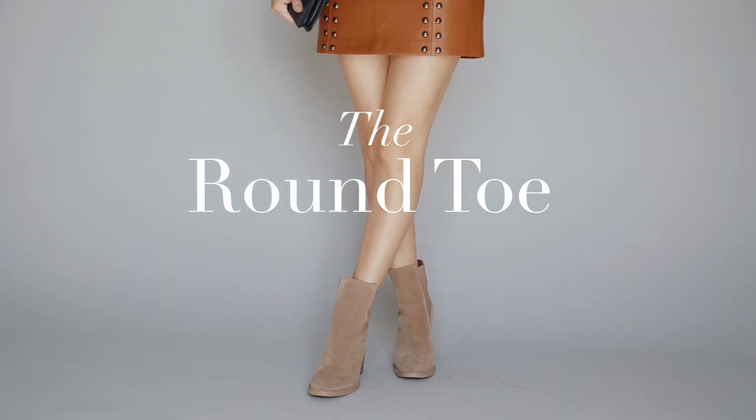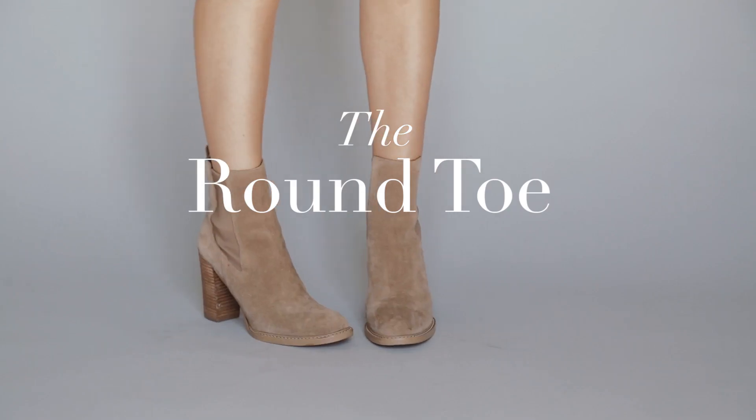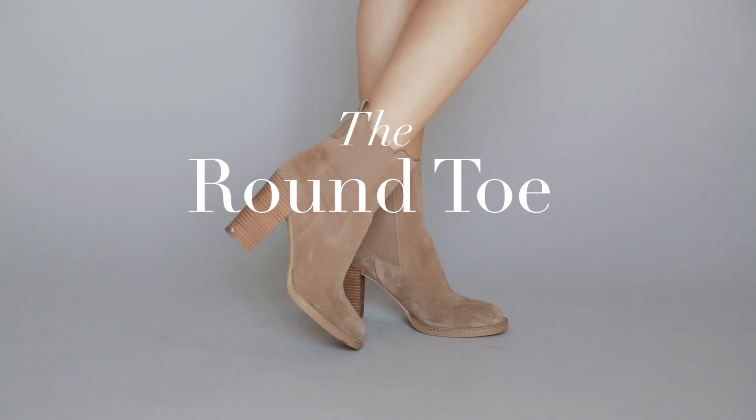This season, it's all about the detail and silhouette. A round toe is more playful and gives a little ease to your look.